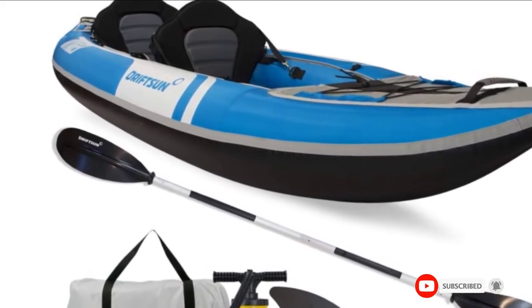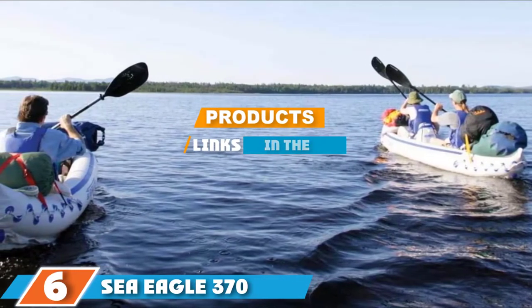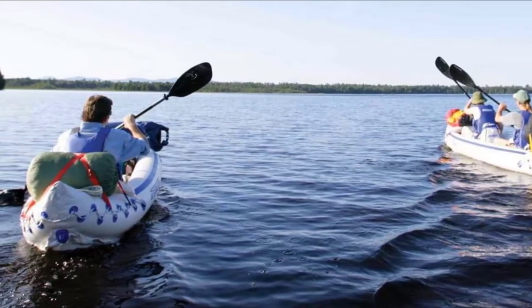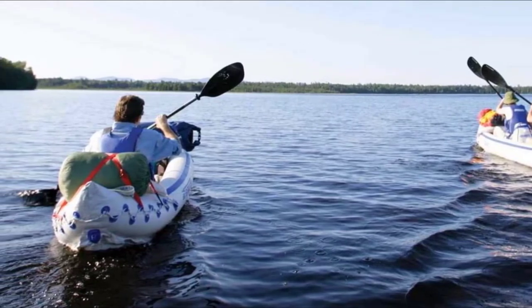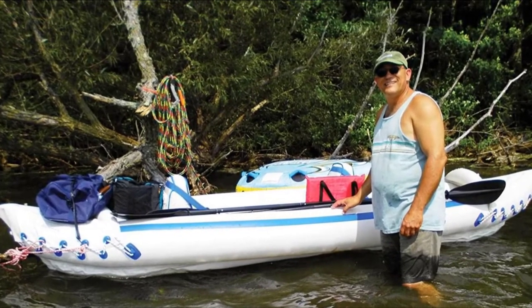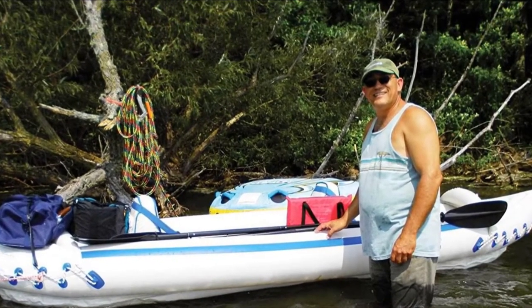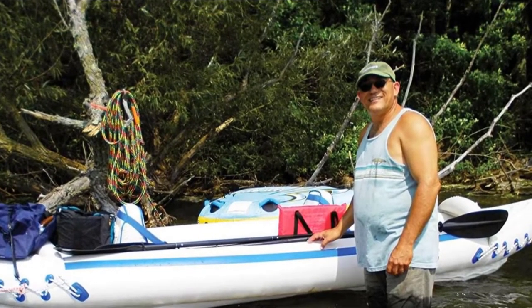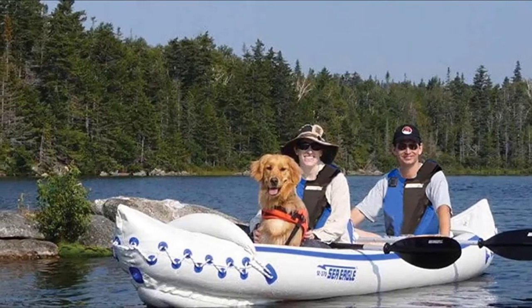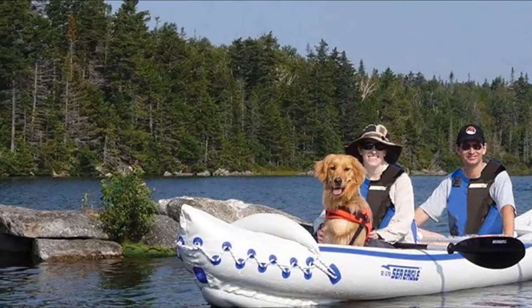Next, at number six, we have the Sea Eagle 370 Pro. It doesn't matter whether you are an amateur or a professional — the Sea Eagle Pro kayak is an ideal pick for all. Portable, versatile, and compact, it is great for people who are done with traditional bulky kayaks. This kayak can hold three people easily and has a maximum weight capacity of 650 pounds. It takes no more than 10 minutes to inflate and deflates pretty quickly as well, compact enough to fit in an over-the-shoulder carry bag. The hull is made from durable 38-millimeter polycrylar, which is saltwater and sun resistant.